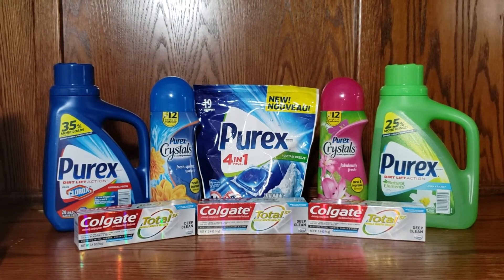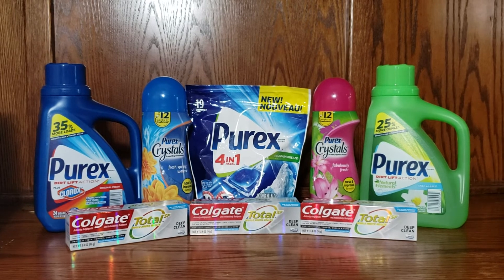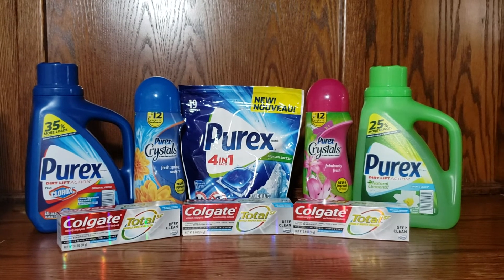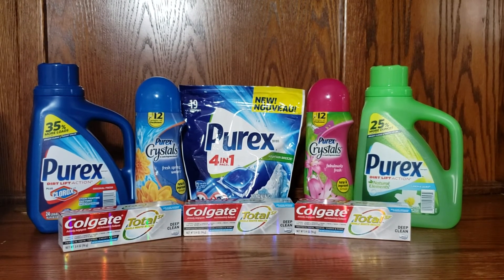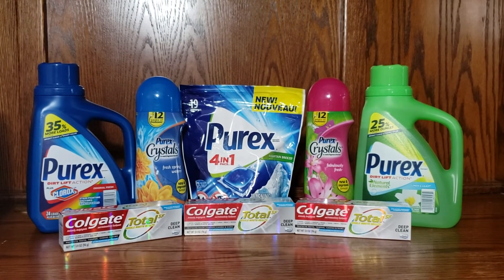After picking up all the items and using the $2 when I purchased $15 in products and the $5 digital coupon, my subtotal was $11.97, $1.48 in tax, total $13.45. I redeemed $10 in Walgreens points to lower my out-of-pocket and paid $3.45 out-of-pocket for the eight items. I also received the $2 register reward for purchasing the Colgate toothpaste.